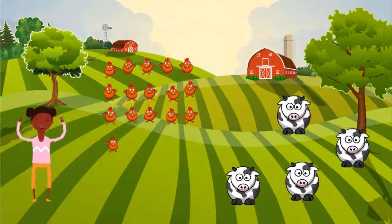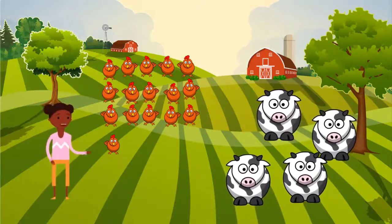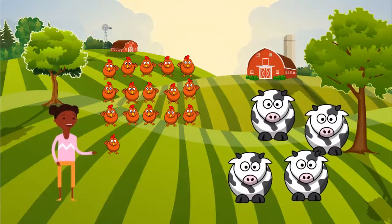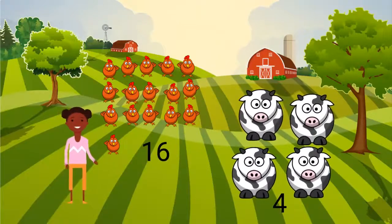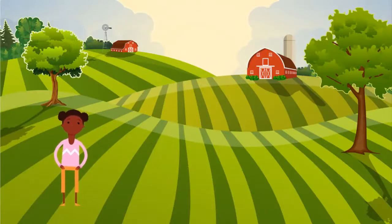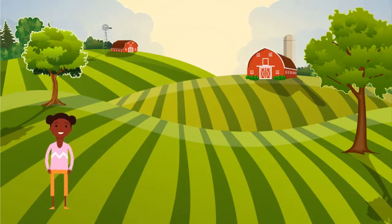I love spending time on the farm and seeing the animals. I think about making tens when I count the animals. At the farm, there are 16 chickens and four cows. I use my number combinations to quickly find the total number of animals. That is called the sum.